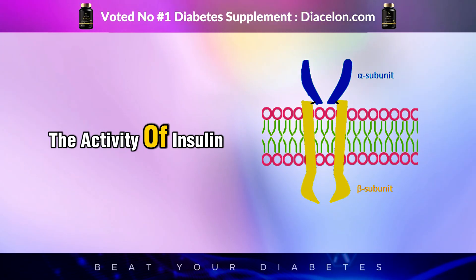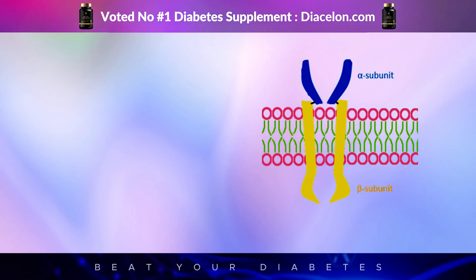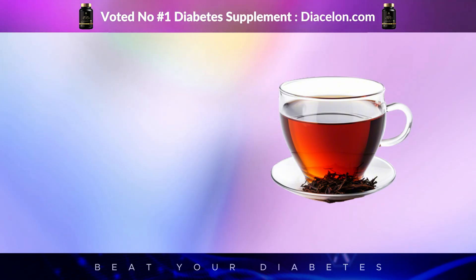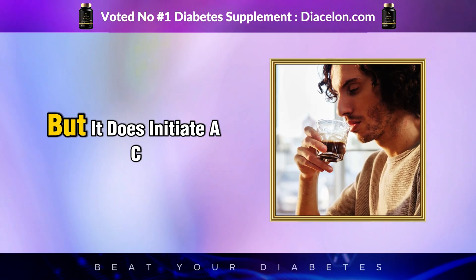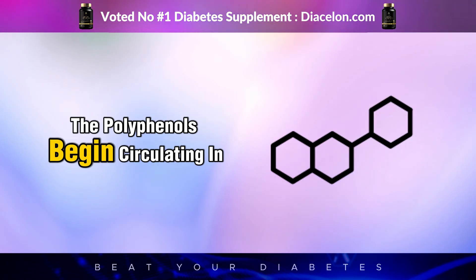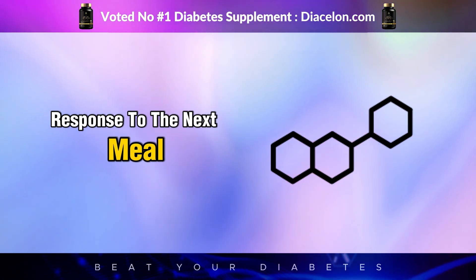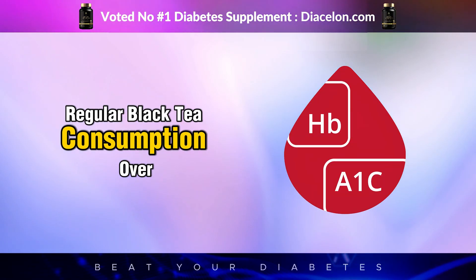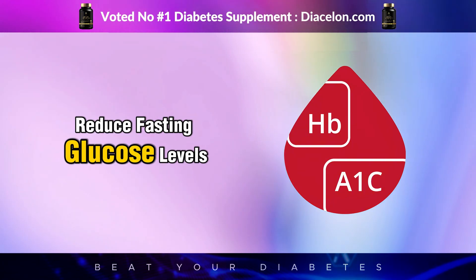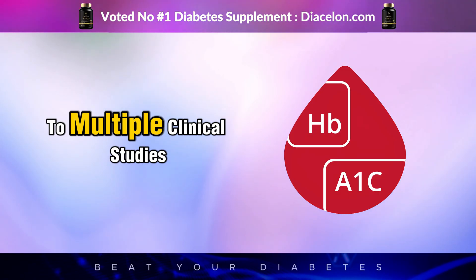Theaflavins enhance insulin sensitivity by increasing the activity of insulin receptors, improving glucose uptake into muscle cells, and decreasing insulin resistance. These effects begin to unfold even after a single serving of black tea. One sip won't reverse diabetes, but it does initiate a cascade of beneficial hormonal changes. The polyphenols begin circulating in your blood within minutes, and their influence can help improve your metabolic response to the next meal. Regular black tea consumption over days, weeks, and months can help retrain the body to respond better to insulin, reduce fasting glucose levels, and even positively affect hemoglobin A1c over time, according to multiple clinical studies.